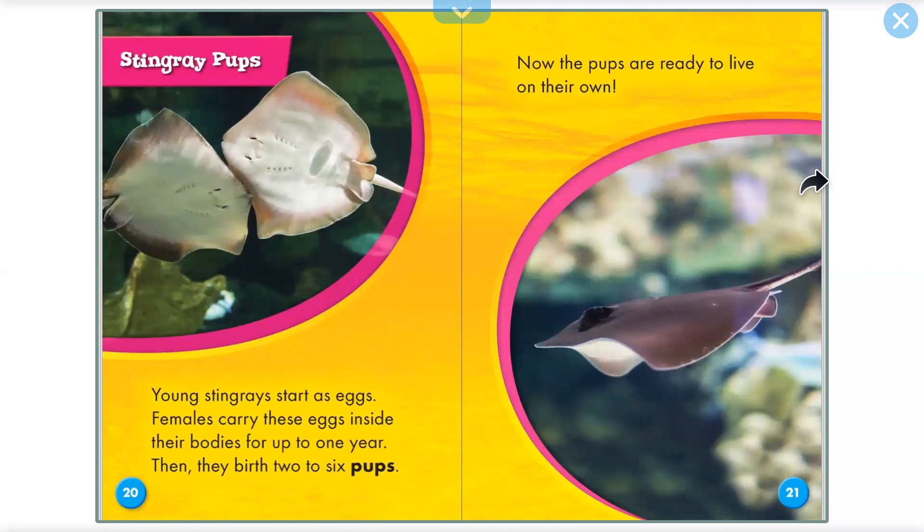Stingray pups. Young stingrays start as eggs. Females carry these eggs inside their bodies for one year. Then they give birth to two to six pups, which are ready to live on their own.